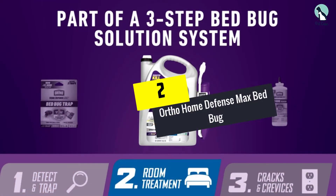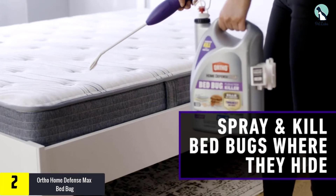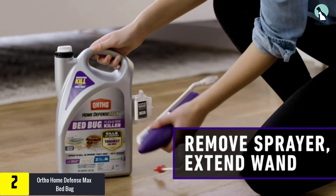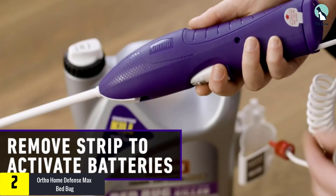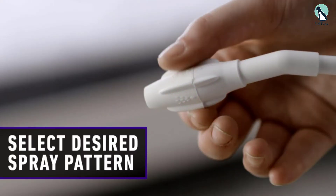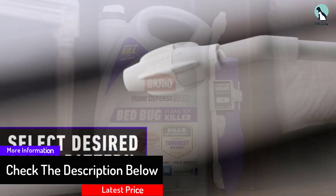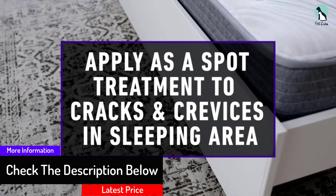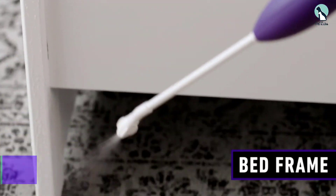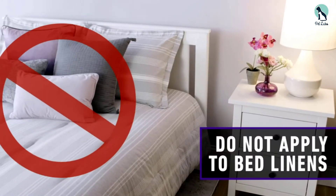At number 2, we have the Ortho Home Defense Max Bed Bug spray. As part of Ortho's three-tier flea annihilation system, this heavy-duty spray represents the second step in the total eradication of fleas, bed bugs, and any insects that have become resistant to pyrethroid chemical, a common compound found in most anti-flea treatments. Simply spray it strategically with the nifty comfort wand on surfaces like mattress seams, bed frames, and flooring, and you will see the extinction of all bugs in your house.